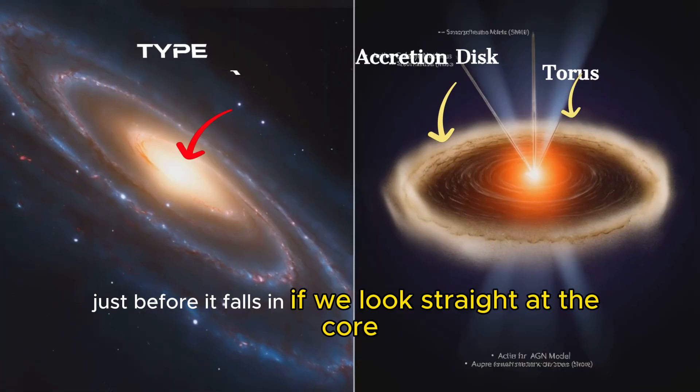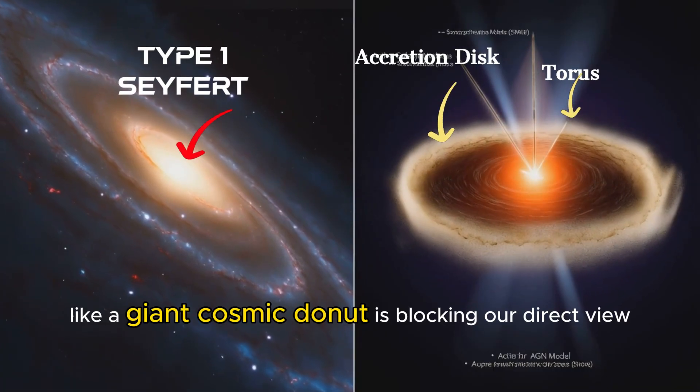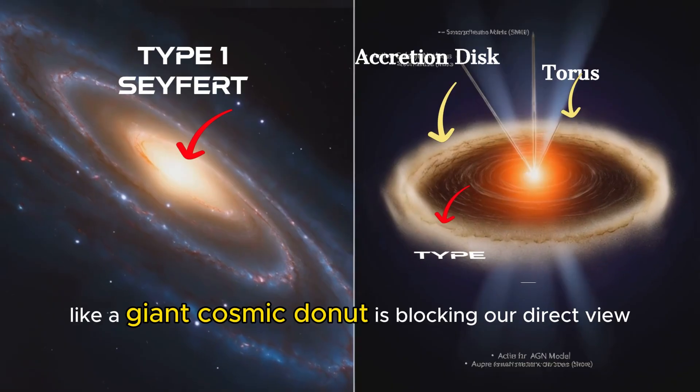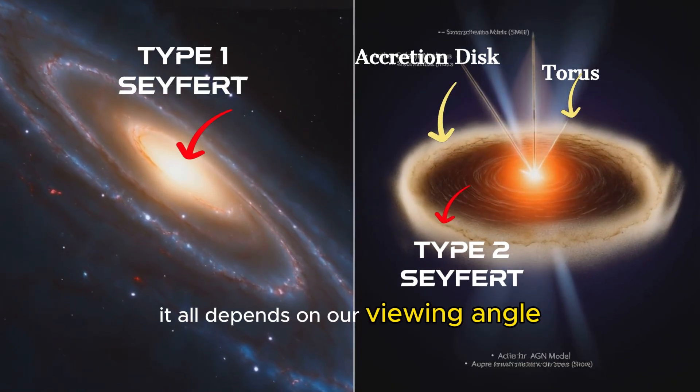If we look straight at the core, we see a Type 1 Seyfert. If a thick, dusty cloud — like a giant cosmic donut — is blocking our direct view, we see a Type 2 Seyfert. It all depends on our viewing angle.